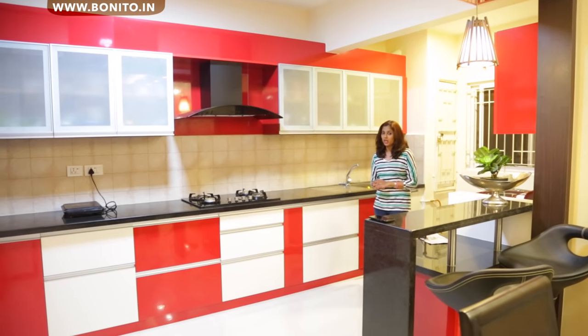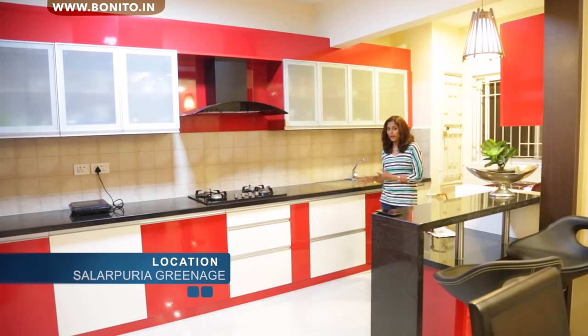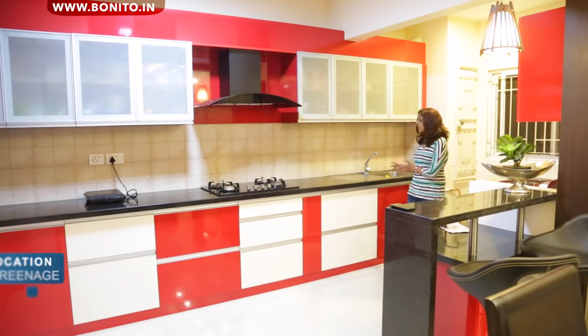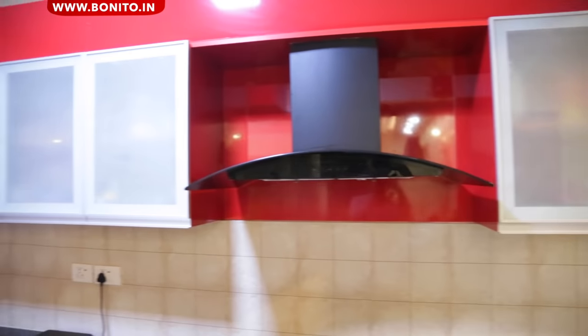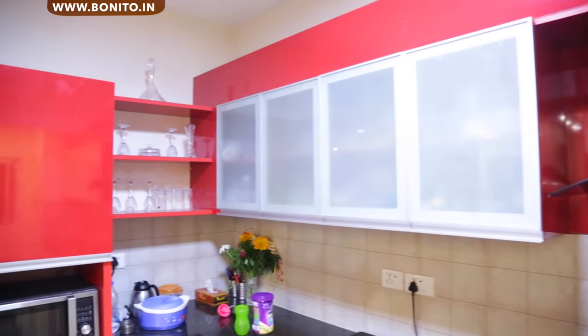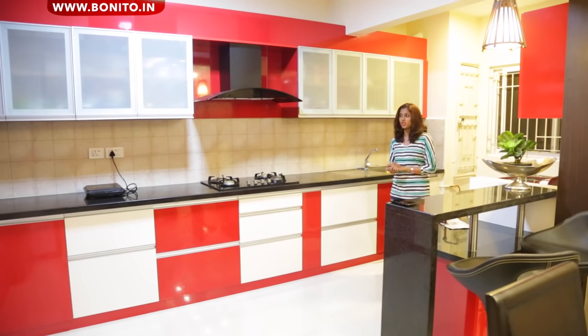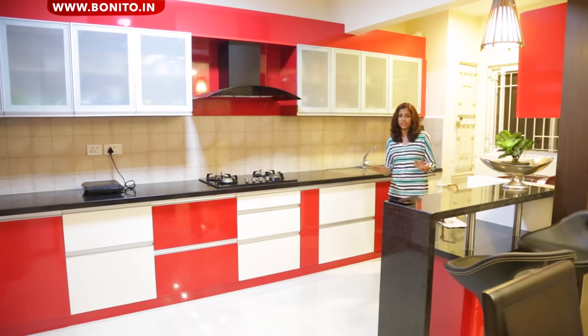We are in the kitchen now. We have used a red and white colored laminate throughout the kitchen. This is an L-shaped kitchen, so we have the sink here, the hob here and the refrigerator there. We have also used G profile throughout the kitchen to give it that neat finished look.